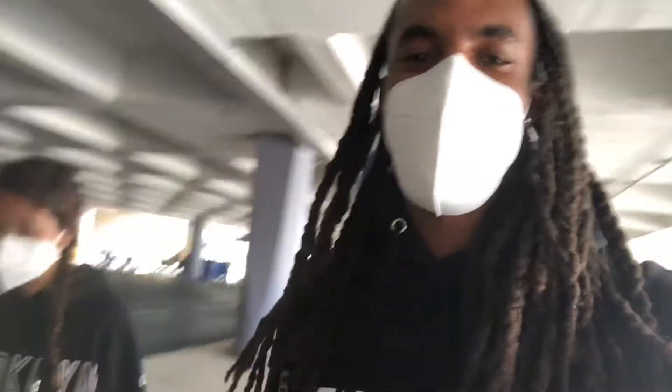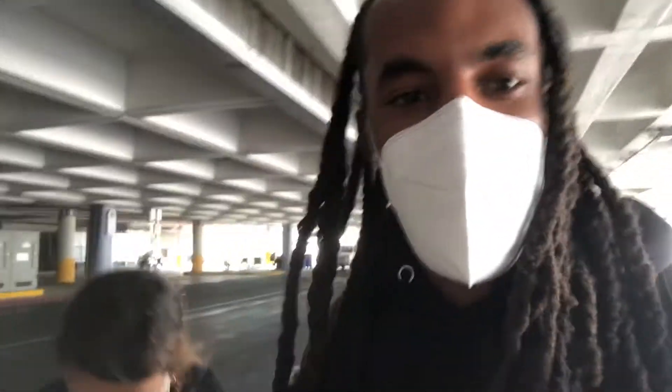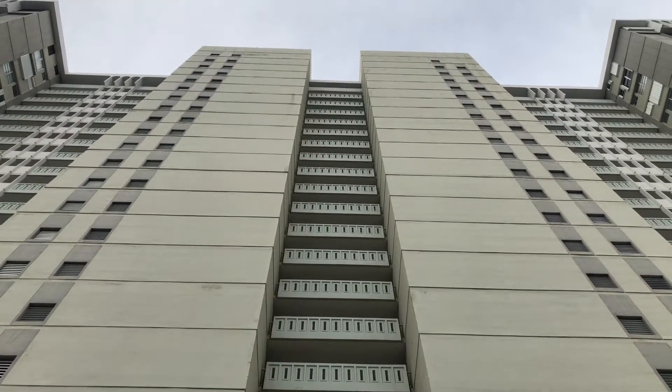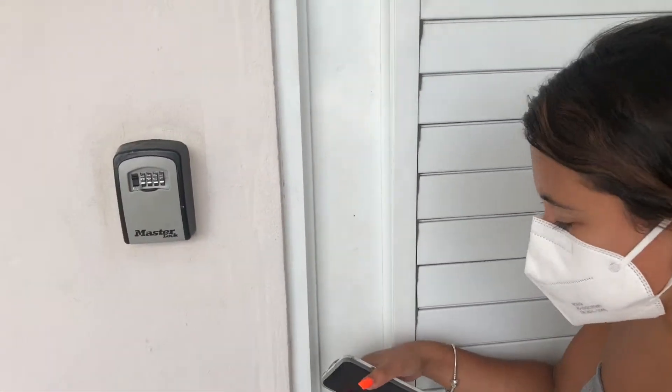So we landed in Puerto Rico — they got our bag first. First time in my life our bag came out first, that never happened. But now we're off to get the rental car, so that should be fun driving around Puerto Rico. Got to the Airbnb, let's check it out.